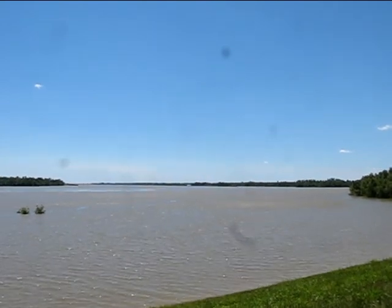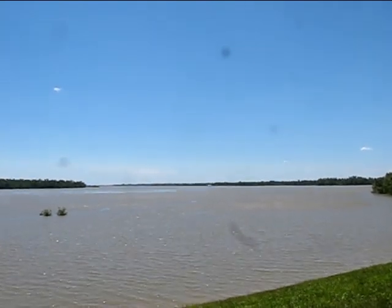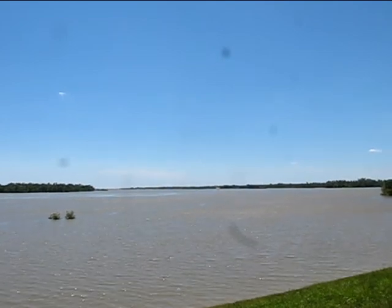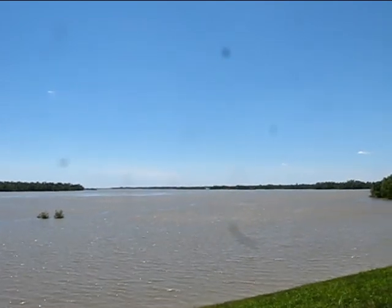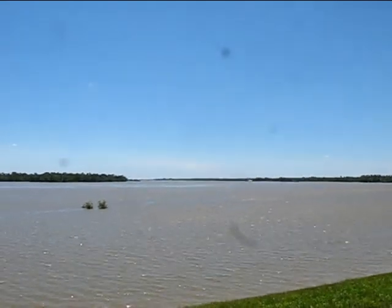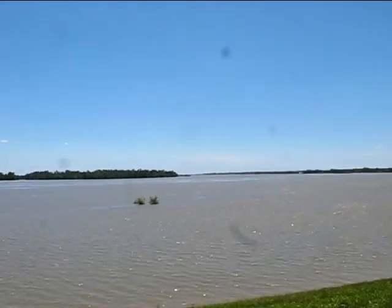Tomorrow, I believe, will be the crest. From this direction where I'm pointing right now, the river is flowing due west to due east. Right here at this bend, it takes a hard right turn and heads due south.